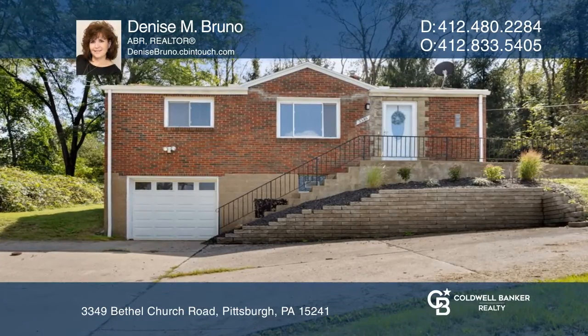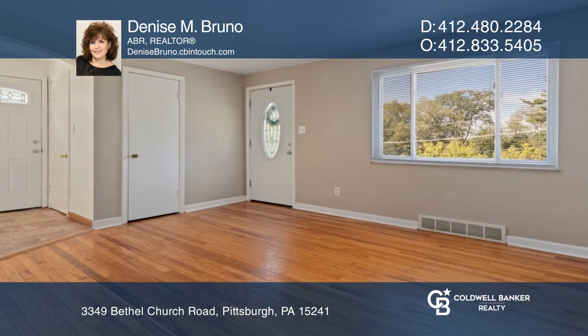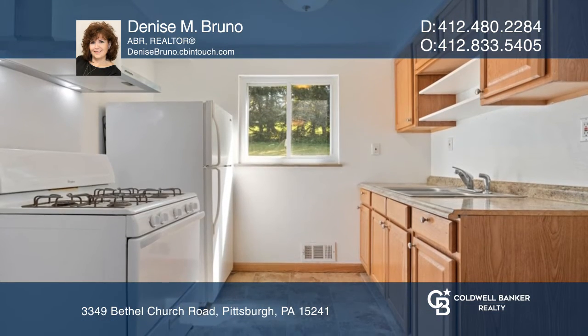Picture living in this lovely ranch home. Hardwood floors welcome you as you enter the living room. The open dining area extends into the kitchen. There are three nice bedrooms and an updated bath.